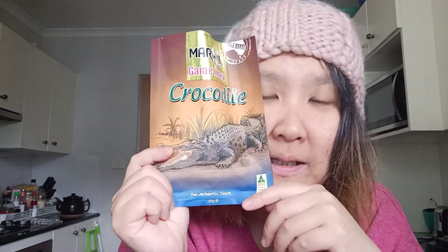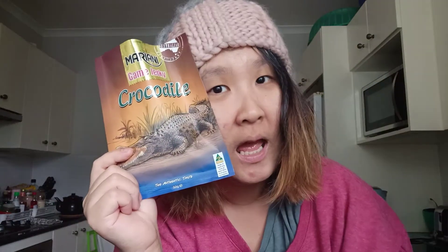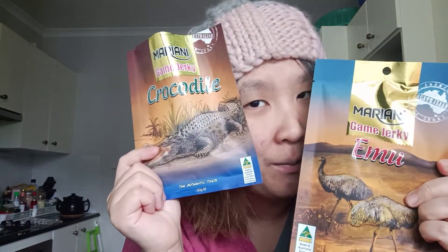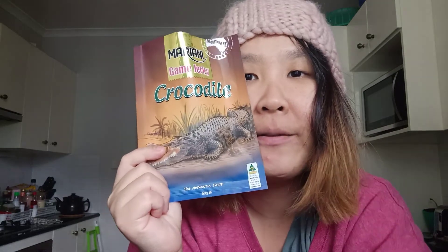That's it for the crocodile one. I still have two other ones - the kangaroo, which I'll talk about in that video, and an emu. I've never tasted any emu meat before, so have a look at that. I'll see you guys later, bye everyone!